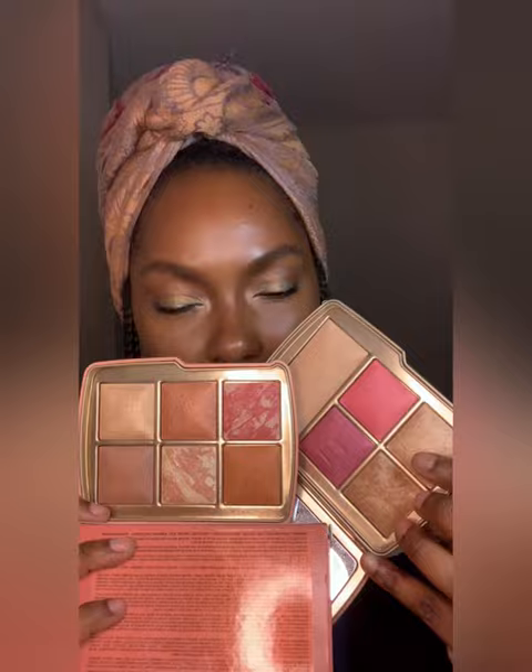This is the old palette and the new palette. I don't see many similarities, but I'm definitely swatching this one — the pink one as well to compare. Transcendent Glow, Stroglite, Radiant Bronzer, and the Radiant Powder as well.